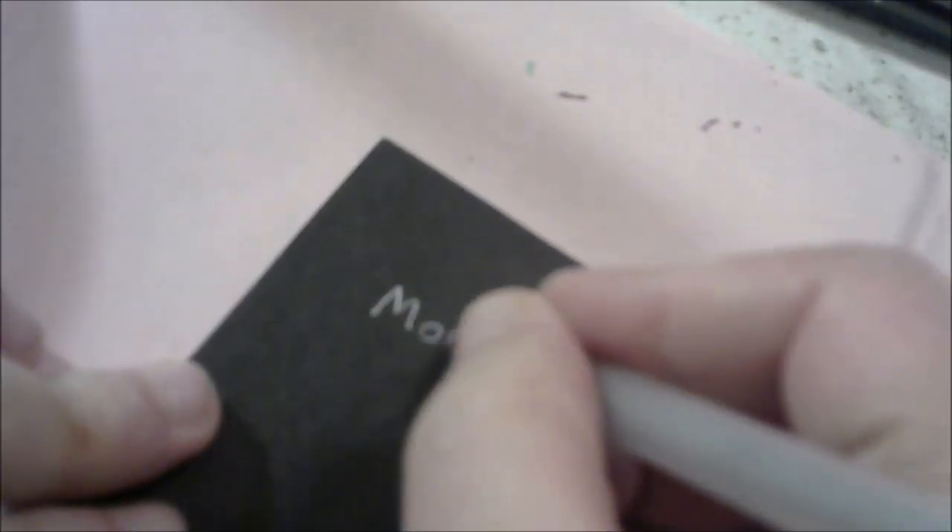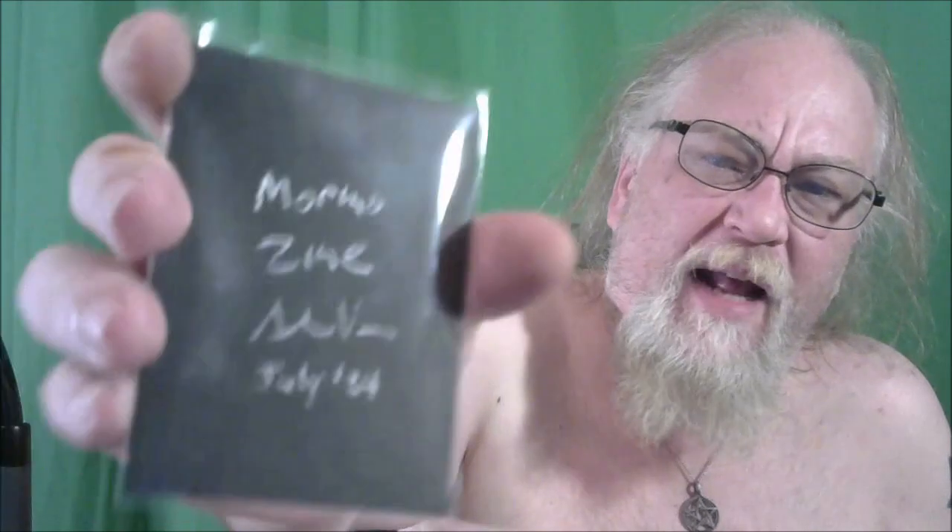Thanks for watching that time-lapse video of me doing a card. I admit it's not my best work — not the best card I've ever done. But I've got it for sale for $20 right now on eBay. I've also lowered the prices of the Walnut Witch cards.